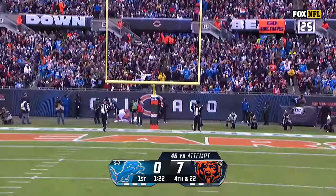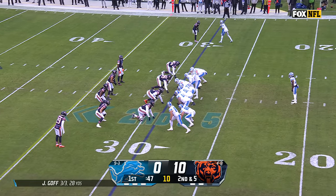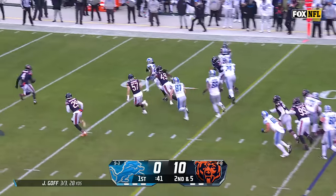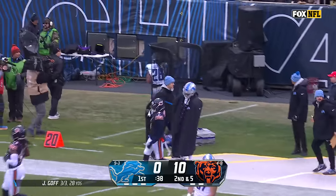Cairo Santos was the special teams player of the month in November in the NFC. Big Penny Sewell over to the opposite side in an unbalanced look, and they flip the line a little bit. Sewell, usually the right tackle, is working off the left, and Gibbs goes to the right and bursts through behind Dan Skipper.